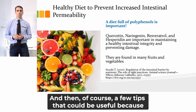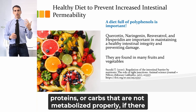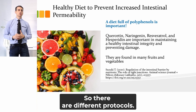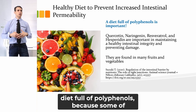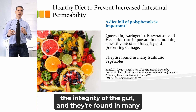There are very specific protocols depending on what we find — if there's a certain enzyme that is missing, if it's fats, proteins, or carbs that are not metabolized properly, if there are inflammatory markers in the stool test, or if there are pathogenic bacteria or yeast. One of the biggest tips is to maintain a diet full of polyphenols, because some of those polyphenols — such as quercetin, resveratrol, and hesperidin — are really important in maintaining the integrity of the gut, and they're found in many fruits and vegetables.